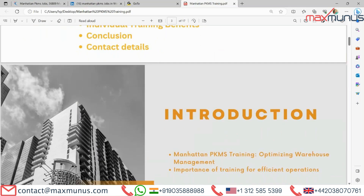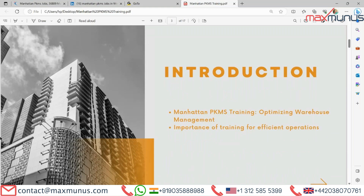Our first slide is the introduction of Manhattan PKMS training — Manhattan PKMS training, optimizing warehouse management, and the importance of training for efficient operation.